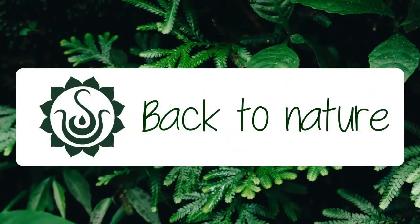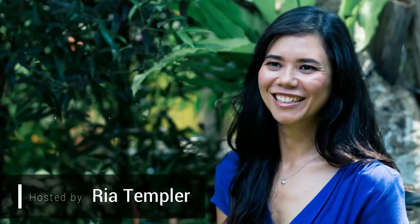Welcome to Back to Nature, I'm your host Ria Templer. Today we're going to talk about Utama Spices Hair Oil and what makes them so special. They're made using pure virgin coconut oil infused with herbs and spices, and essential oils are also used in the making of these hair oils.